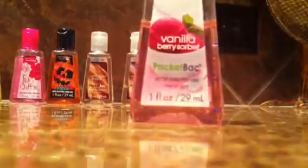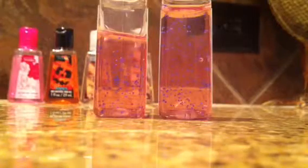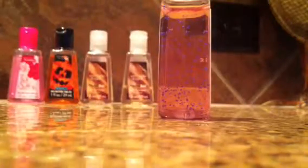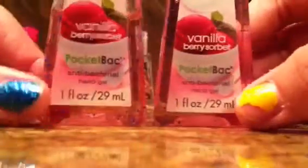These ones are also one of my very top favorites. This one is like almost halfway finished — here's my full one, my new one that I got. That's full. I love all of them. This one is vanilla berry sorbet, and they are $1.50. This one is so good, except the last one leaked in my backpack, so that's not a good thing. So these are vanilla berry sorbet.